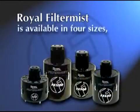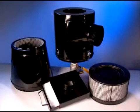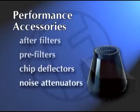The Royal FilterMist is available in four sizes, ranging from 275 to 1,200 cubic feet per minute (CFM). In addition to a full range of sizes, Royal Products offers a comprehensive supply of easy-to-install performance accessories, including after filters, pre-filters, chip deflectors, and noise attenuators.